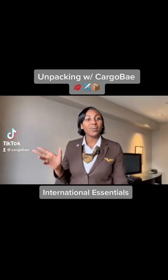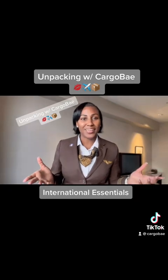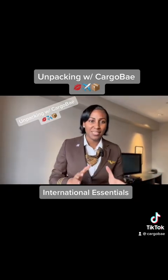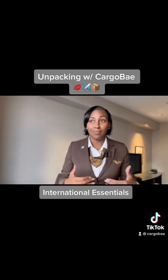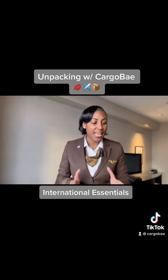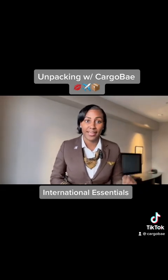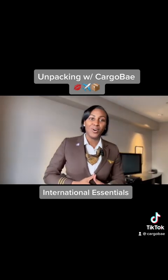Hello and welcome to Unpacking with Cargo Bay. On this episode we're going to talk about the must-haves when traveling internationally. As a pilot I travel around the world — I've been to probably over 30 countries — and these are the absolute must-haves that are in my bag every time I prepare for my trip.